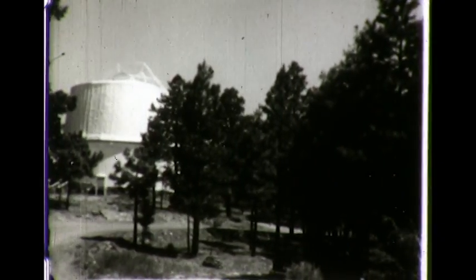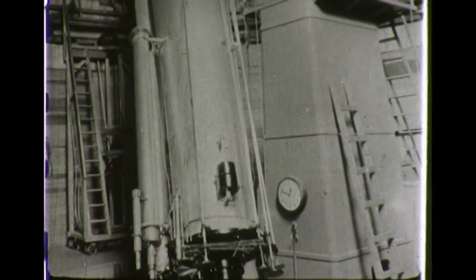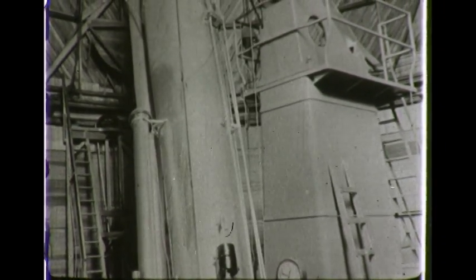Lens-type telescopes are mounted in closed tubes. We'll use this telescope later in the picture to watch changes in the markings on the surface of Mars through the planet's spring and summer and into its autumn season.